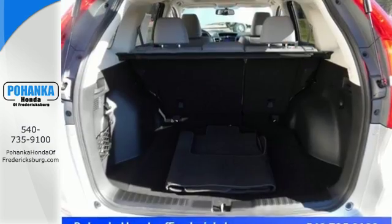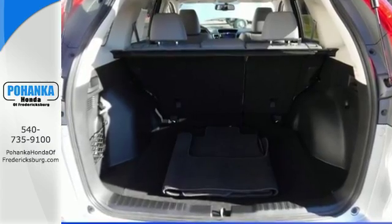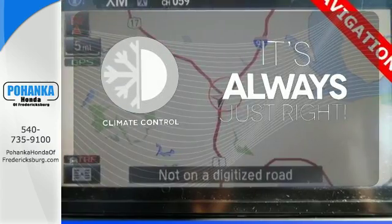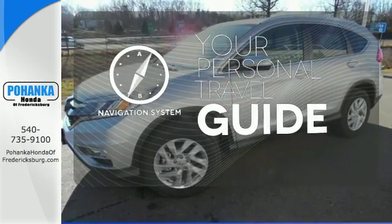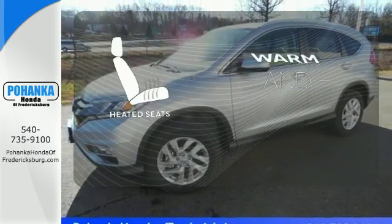Bluetooth and an intelligent multi-information display keep it smart. Set it and forget it with the climate control. It comes with a navigation system to easily guide you to your destination. Wrap yourself in the comfort of heated seats.